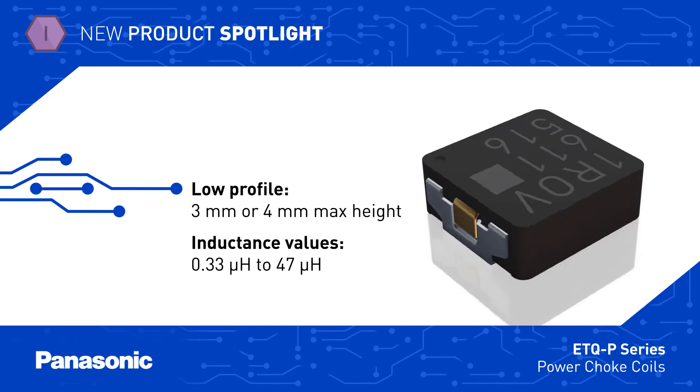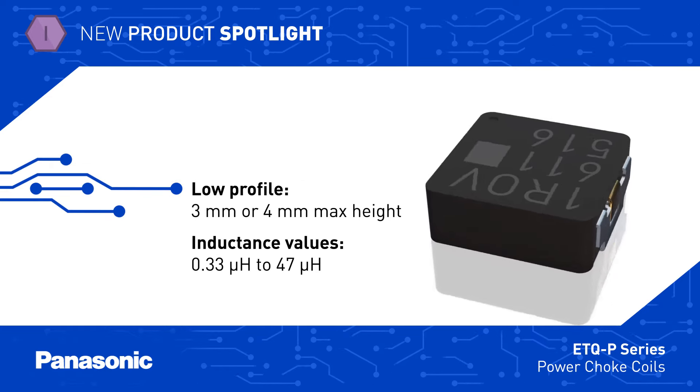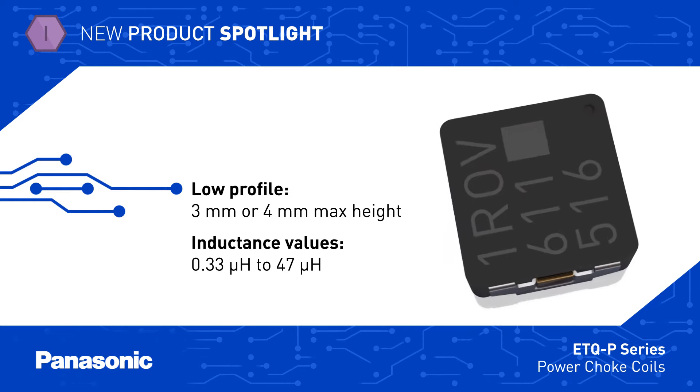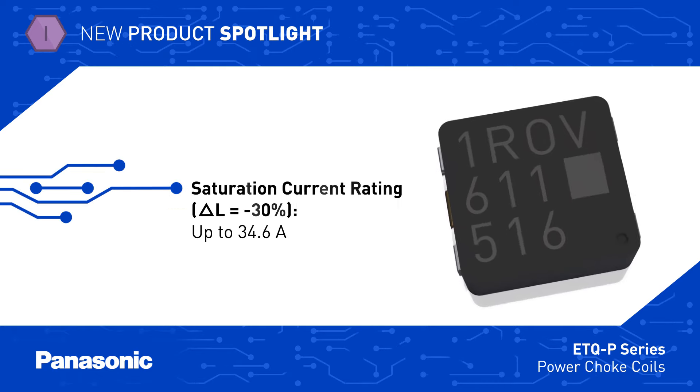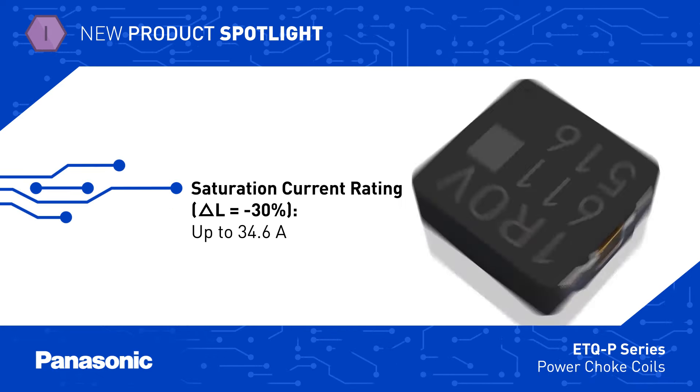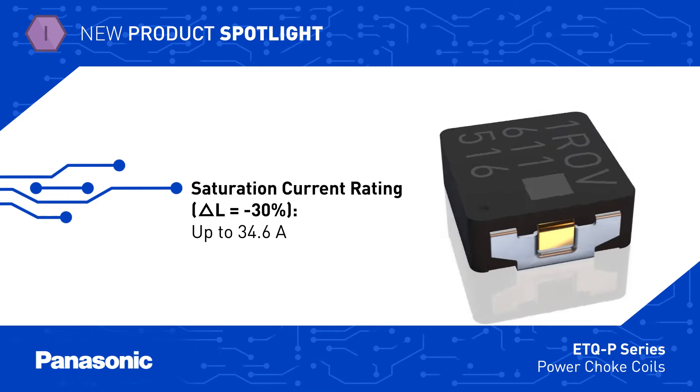ETQ-P-Series inductors are offered with a max height of 3 or 4 mm in 5 to 10 mm footprints, and with inductance values from 0.33 to 47 microhenries. The series includes current ratings up to 34.6 amps and has low DCR and low core loss for efficient operation.